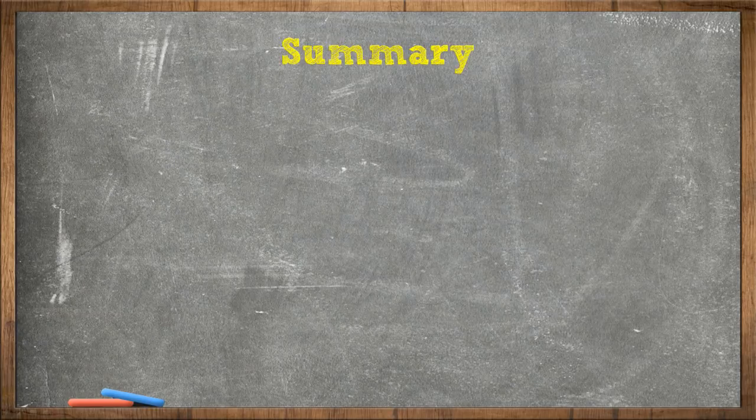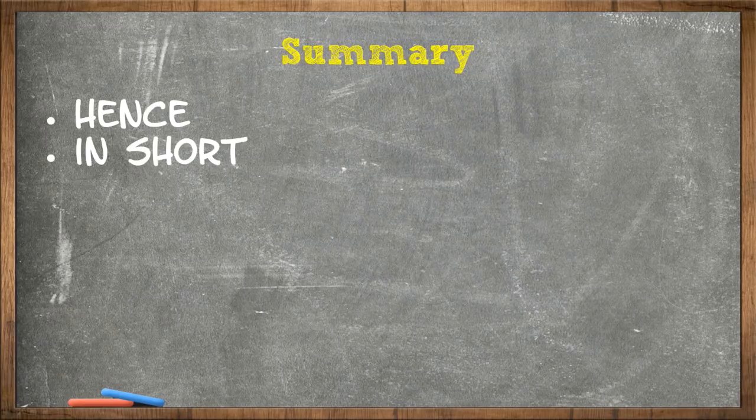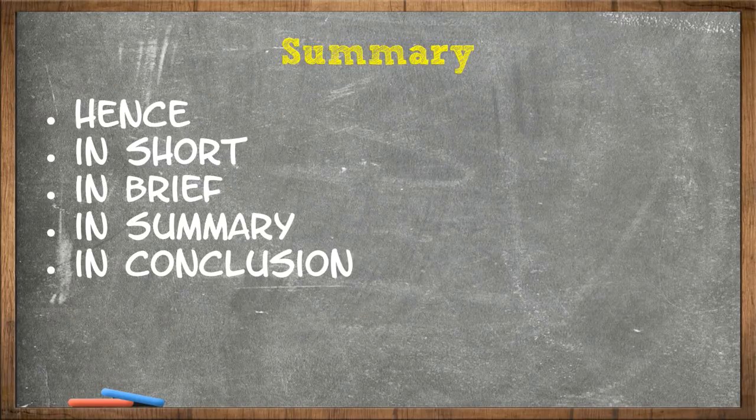Summary transitional phrases are used at the end of your writing. They are: hence, in short, in brief, in summary, in conclusion, finally, in closing.